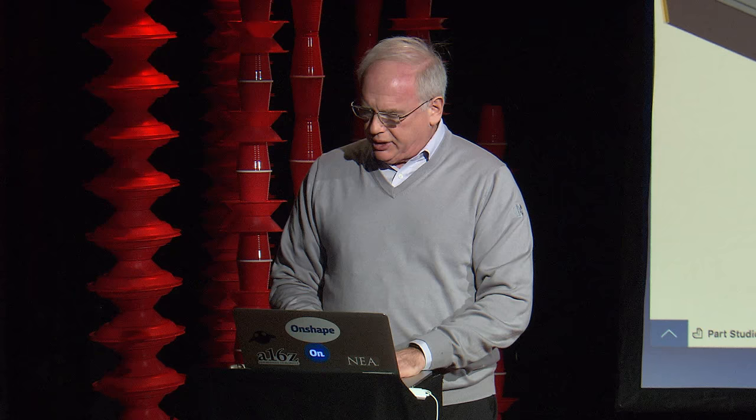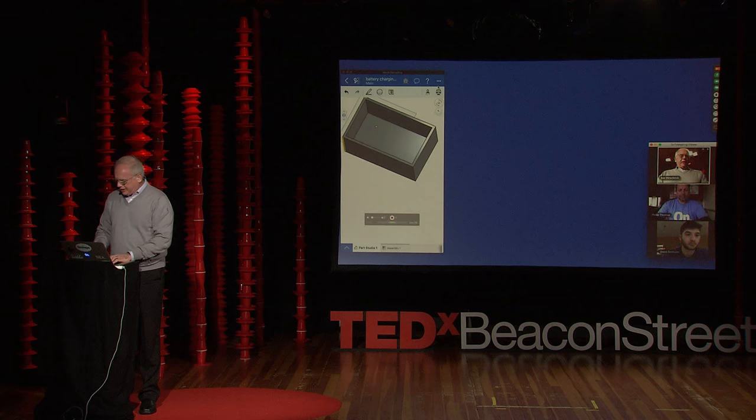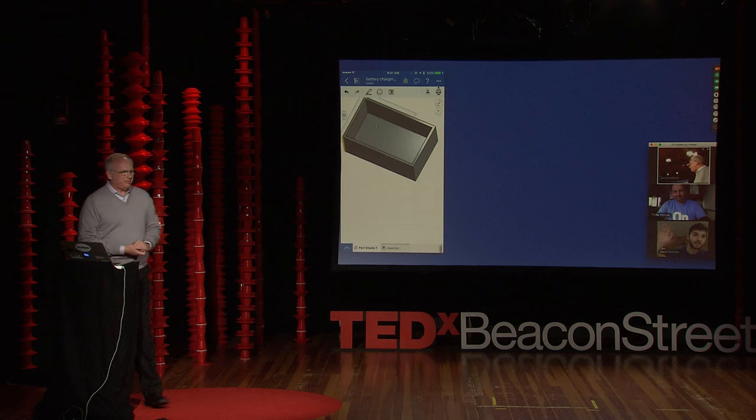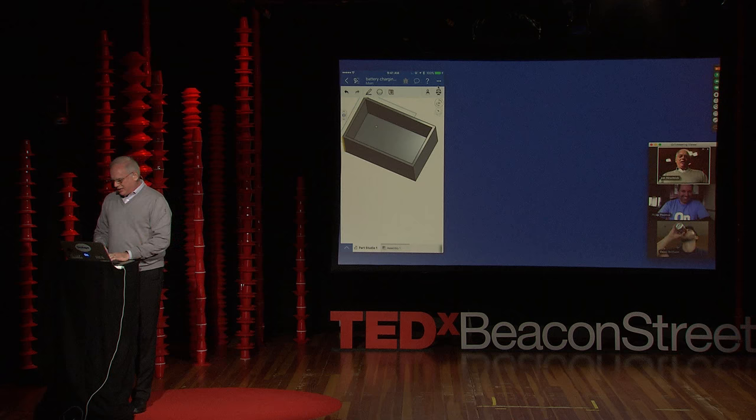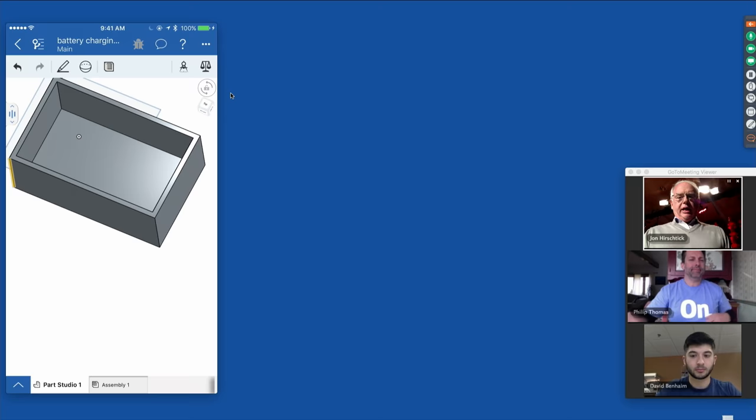Now let's talk about collaboration. Great designs are done not by single people, but by teams. To join me in completing this design today, I want to bring out two of my colleagues: Philip Thomas and David Ben Haim. I want to thank Philip and David — our awesome colleagues who have taken time out of their day to join me. We're going to work together on this design using collaboration capabilities.